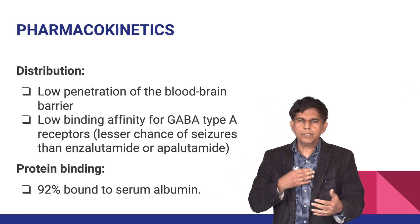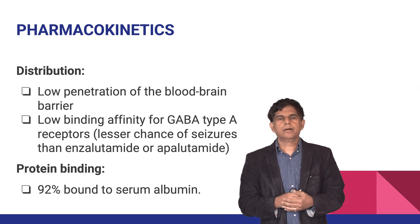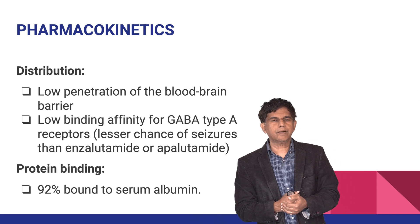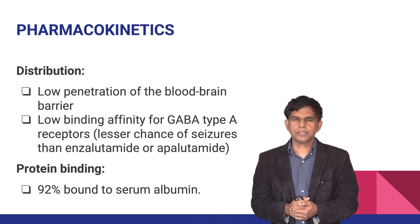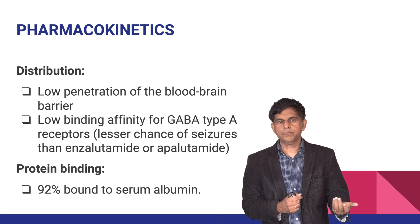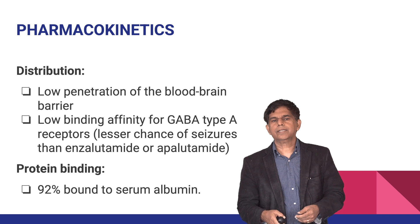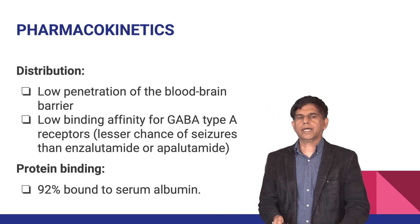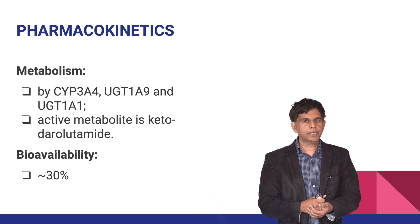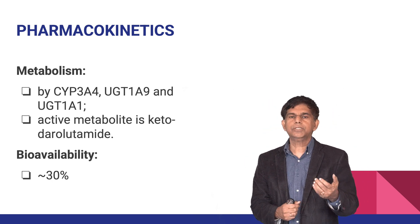Looking at pharmacokinetics — how the drug moves through the body — darolutamide has low penetration of the blood-brain barrier, so CNS effects are less common. It also has low binding affinity to the GABA type-A receptor, meaning there is less chance of seizures. Protein binding is about 92 percent, bound to serum albumin for transport throughout the body.